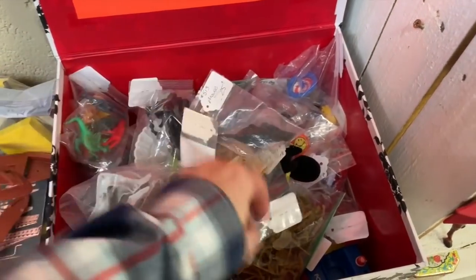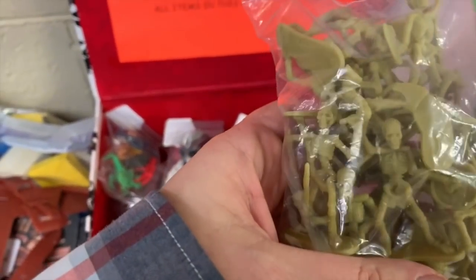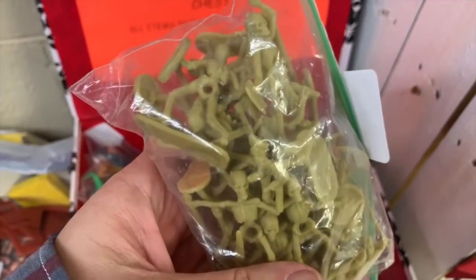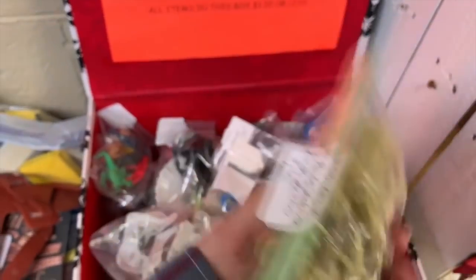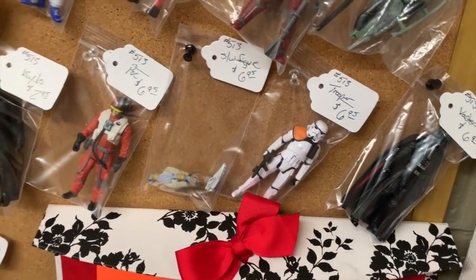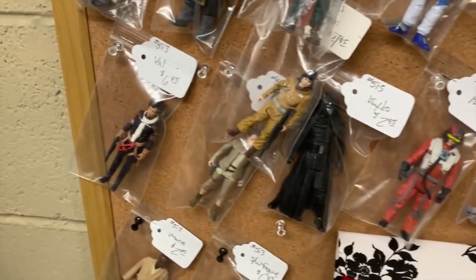Look at this - it's like army men but they're skeletons. That's kind of neat. How much are these? Only a dollar - I should have picked that up. And there's a stormtrooper! Here's some Star Wars toys - more modern day Star Wars toys.